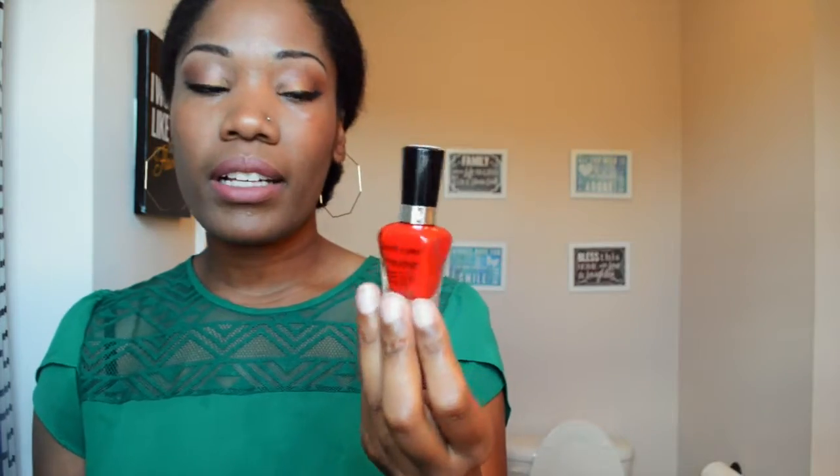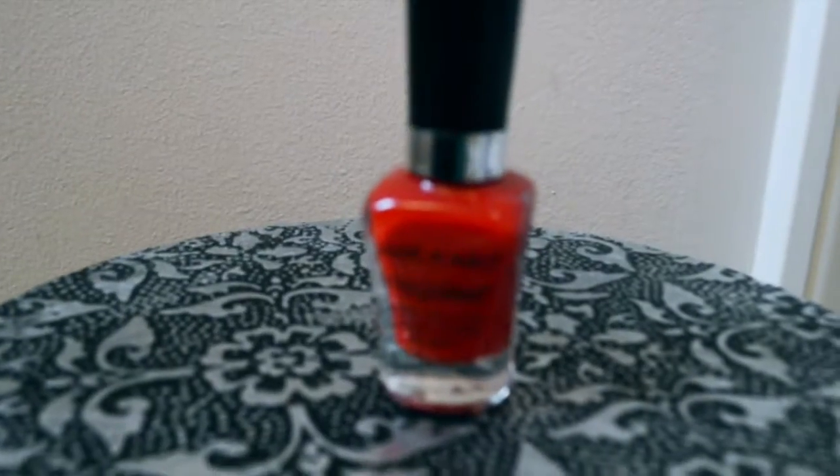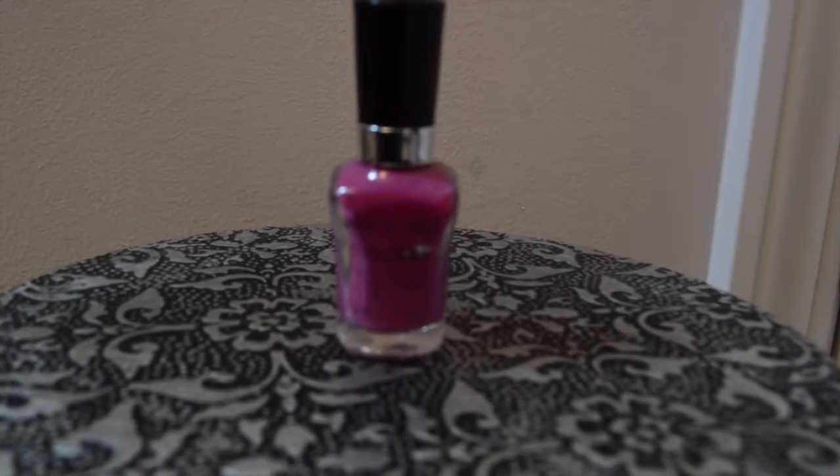Another Wet n Wild one is I Read a Good Book. This is a pretty red color — very pretty. And this is the last Wet n Wild, called Through the Grapevine. I think that's a pretty color.